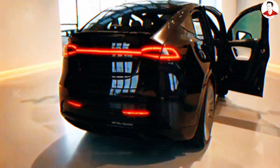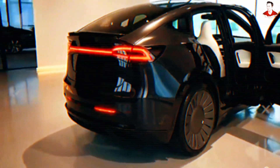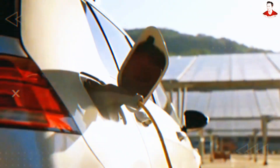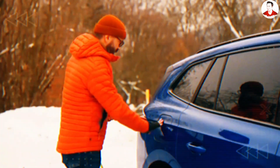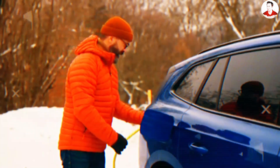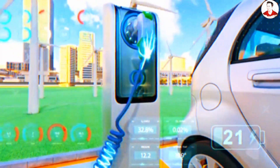Traditional lithium batteries slow down when the weather is too hot or too cold. The hypercharge nanolattice is different — its design dissipates heat 50% faster than lithium. So even if you are charging in 100-degree heat,